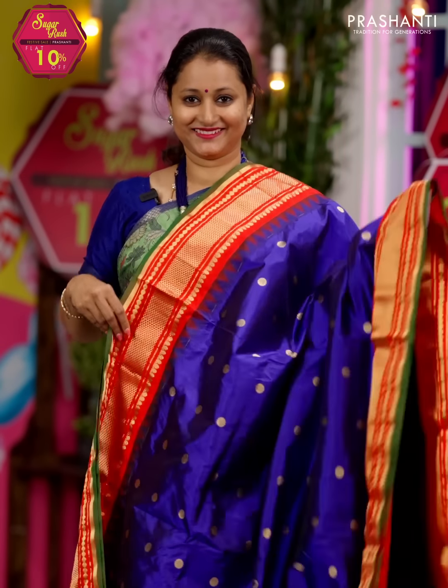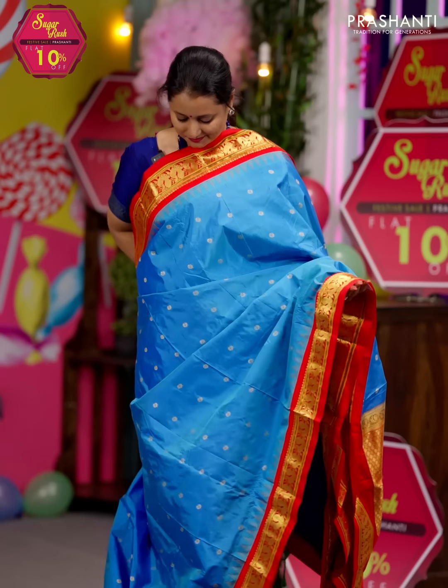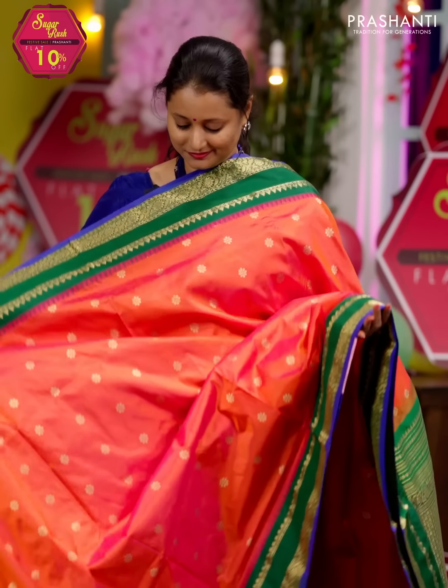Narayanpet silks are known for their rich zari woven borders with very simplistic designs in the body — these sarees give a very classy look. All the sarees carry traditional zari woven borders with simple buttas or plain bodies with rich pallus. These sarees are very traditional and are perfect for any special occasions.